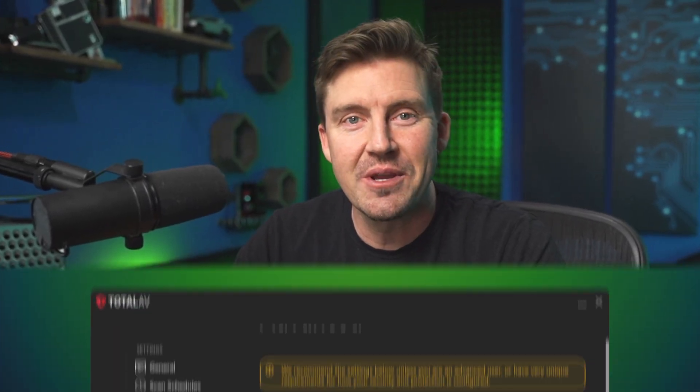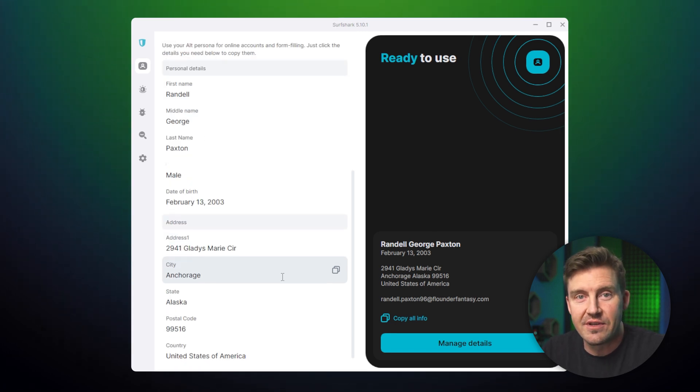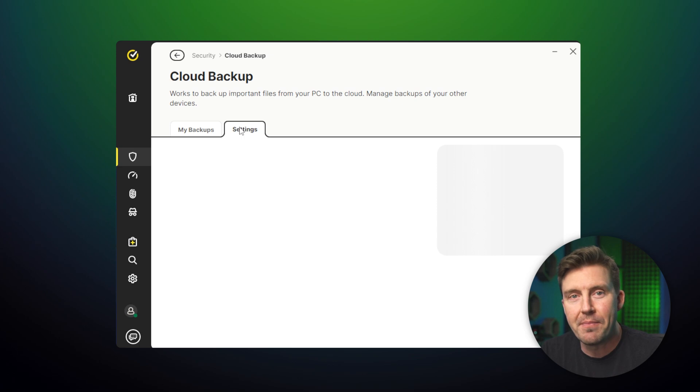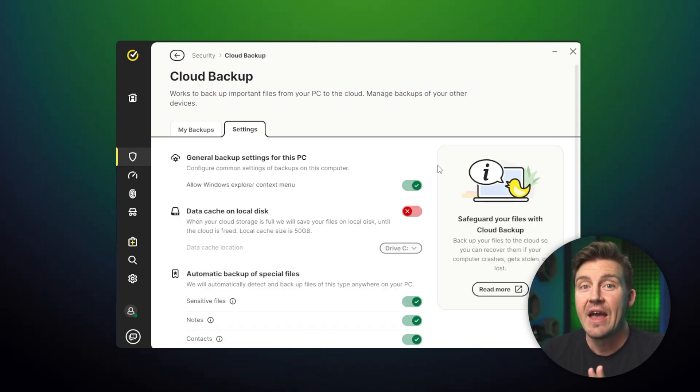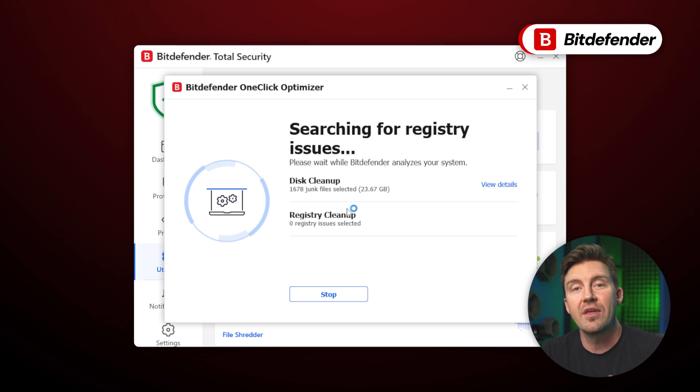Antiviruses are not only about malware scans — there are other features that contribute greatly towards device security. Now I'm going to go through all the notable features for each best antivirus for 2025, as well as any downsides that you have to know about, starting with Bitdefender.